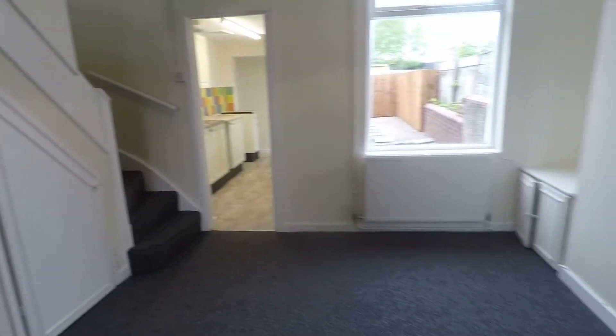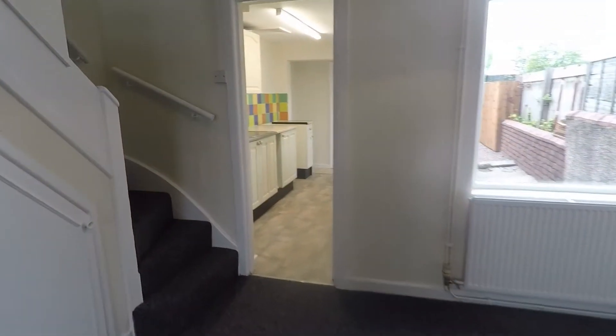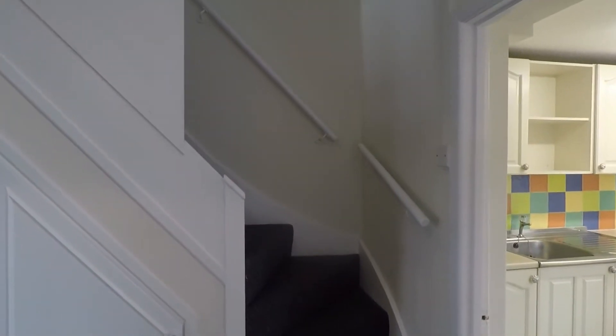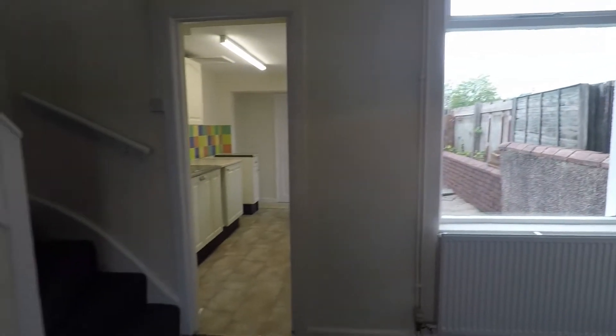The living space opens out into your dining area where we have room for a family sized dining table and chairs. There's also additional storage with space underneath the stairs, and access up to the first floor just to the side. We also have a little bit of storage in your alcoves — just in your dining space and over in the far corner in your living space as well. So lots of nice little nooks and crannies for your bits and bobs.